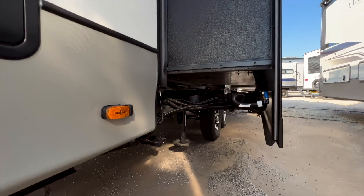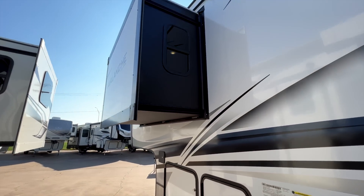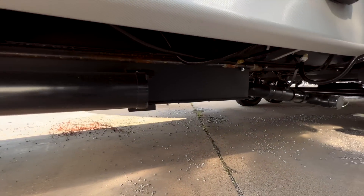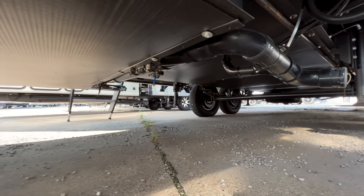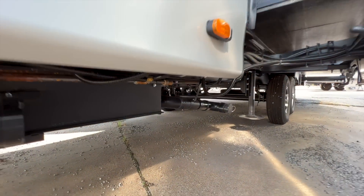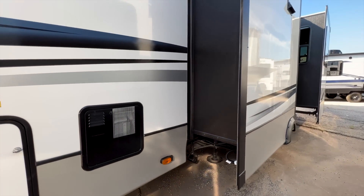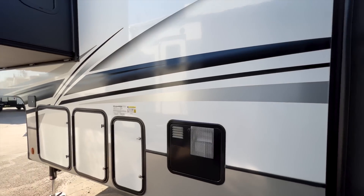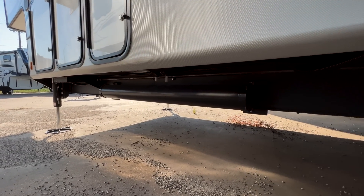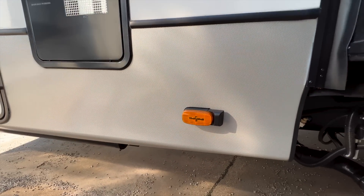For slide-out mechanisms, you have rack-and-pinion style on the bigger slide-out boxes and the Schwintek slide mechanism on your bedroom slide. Underneath the RV there's a fully enclosed underbelly — all your water tanks and water lines sit above that enclosed insulated portion. The heat ducting from the furnace also runs through there to keep your water tanks and water lines warm. You also have your sewer storage hose compartment and prep for side cameras.